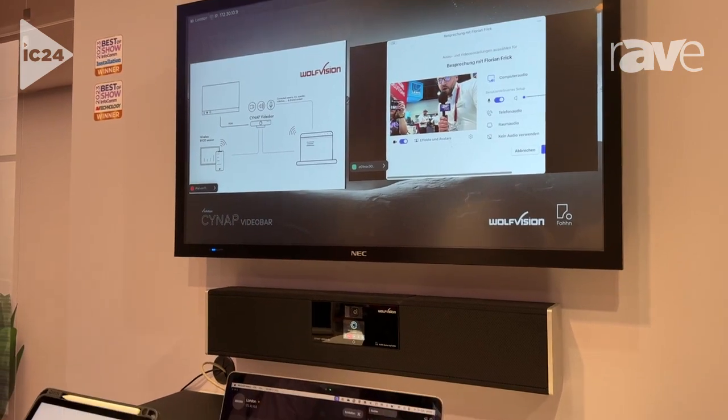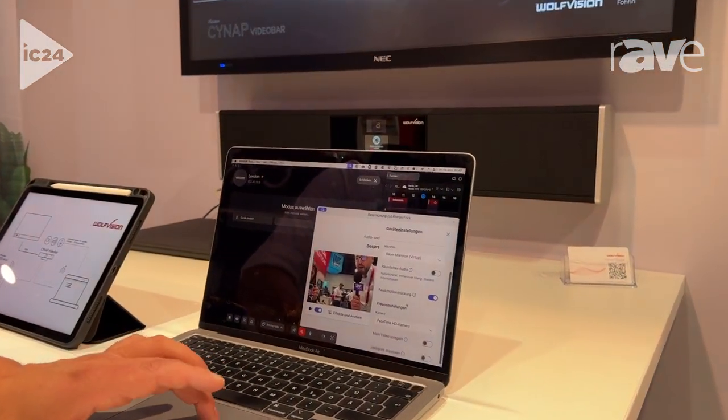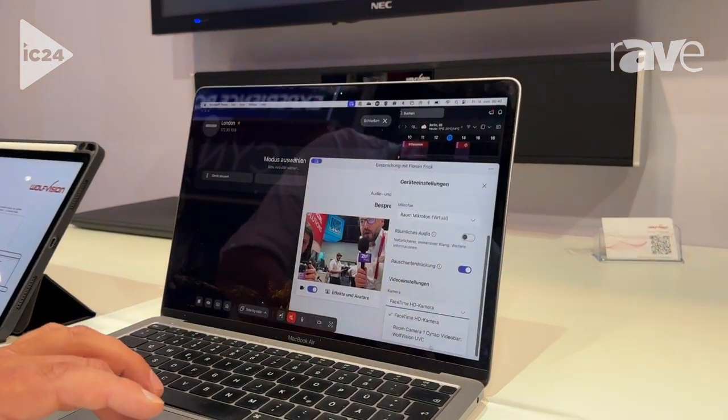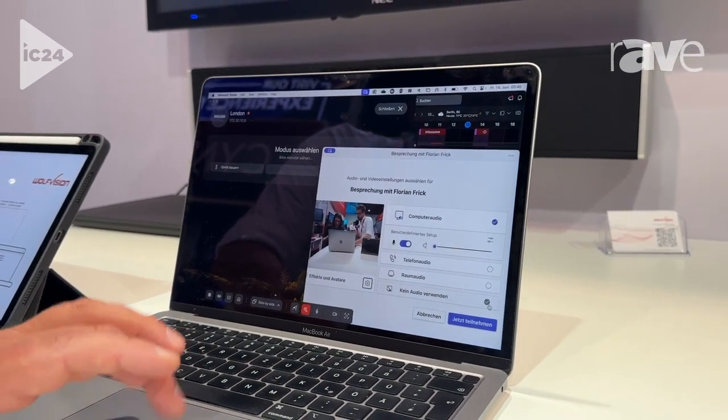And then we have here the Cynap Video Bar, which we can choose for the camera and also for the microphone. And then we also hear the sound coming from the speaker.